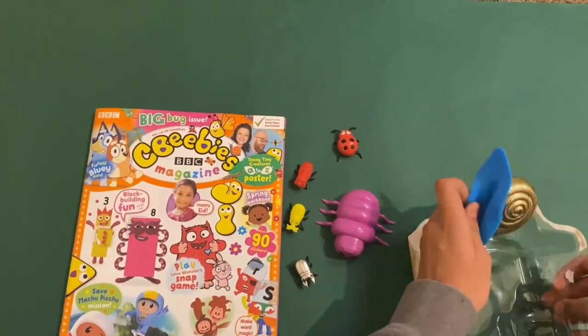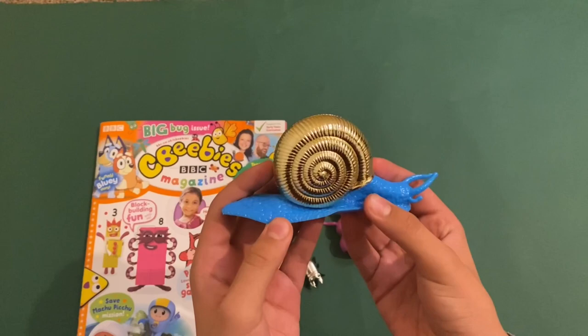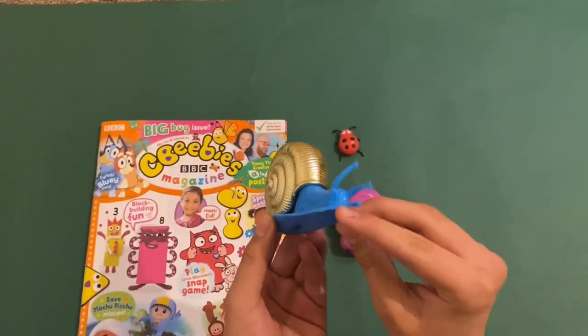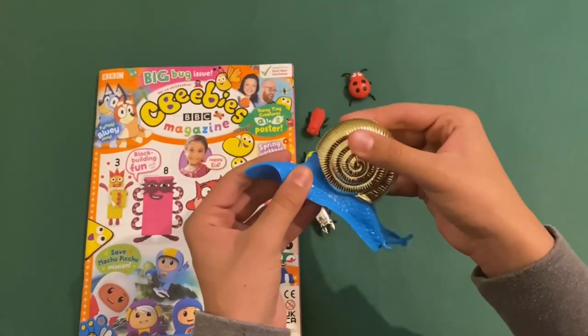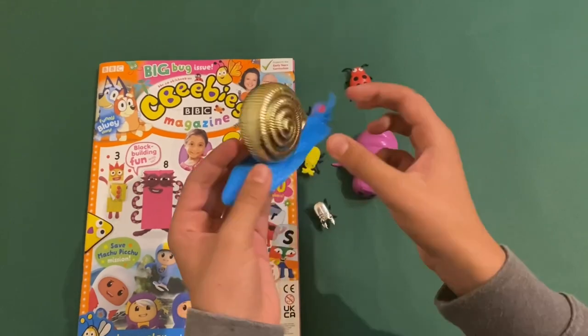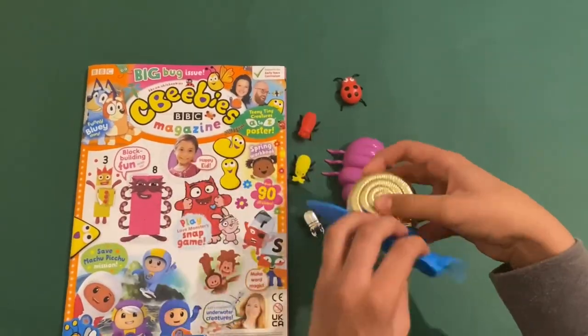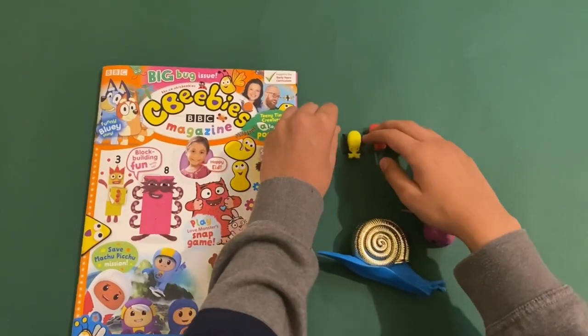And then finally you've got a snail here — it's wearing a golden shell. The cool thing about it is that it's kind of rubber too, so I can move it around. Got some antennae there — that'll be the eyes. You can kind of stretch it as well. So this is a nice cool snail. All of these are really good, and if you get a magnifying glass it'll help you to see them bigger.